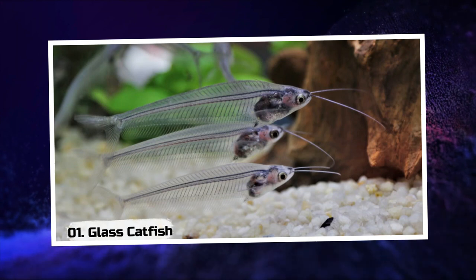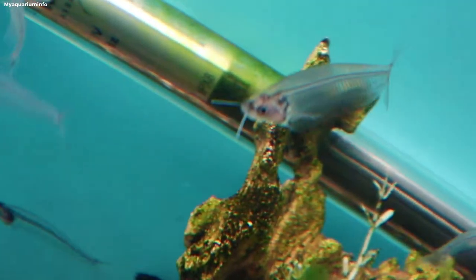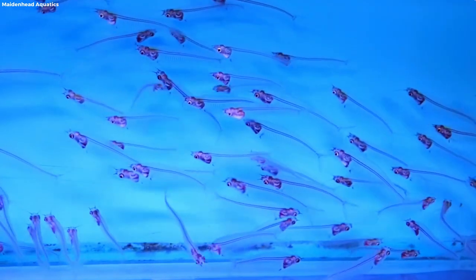1. Glass Catfish. Imagine a fish so transparent it appears to be invisible, gliding effortlessly through the water. Meet the glass catfish, a mesmerizing creature with a see-through body that almost defies belief.